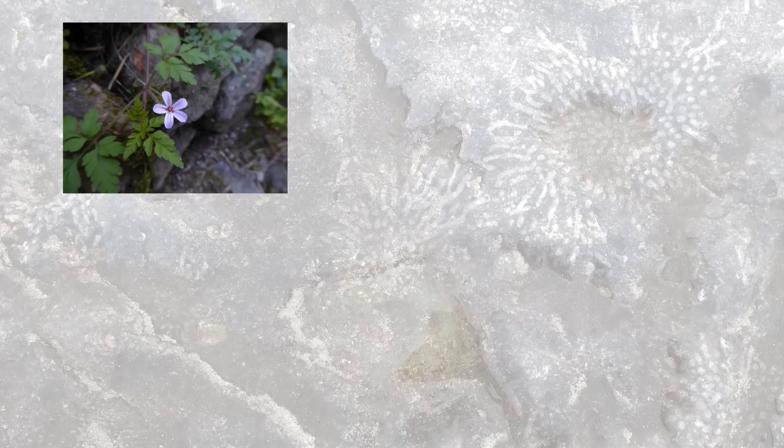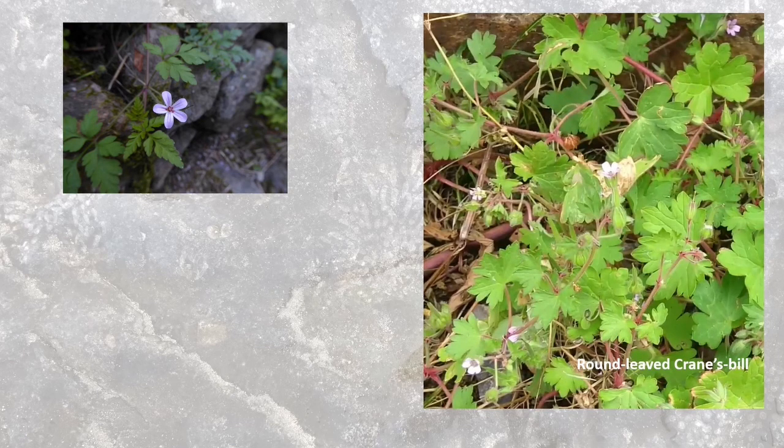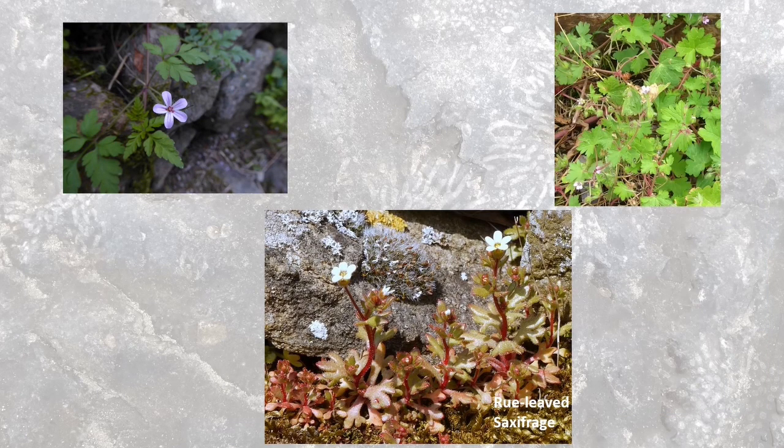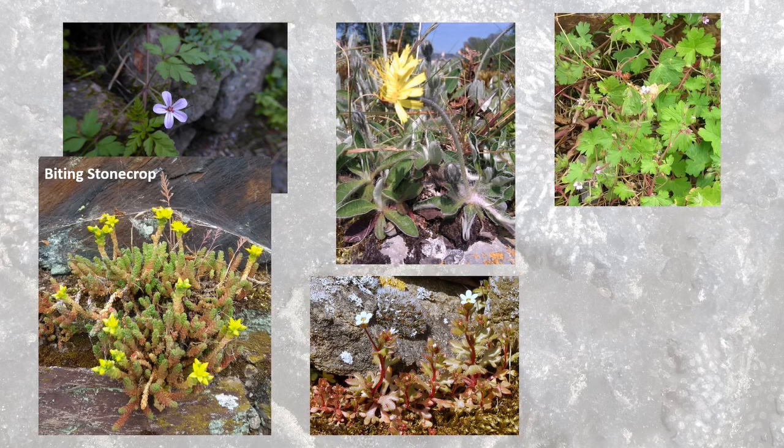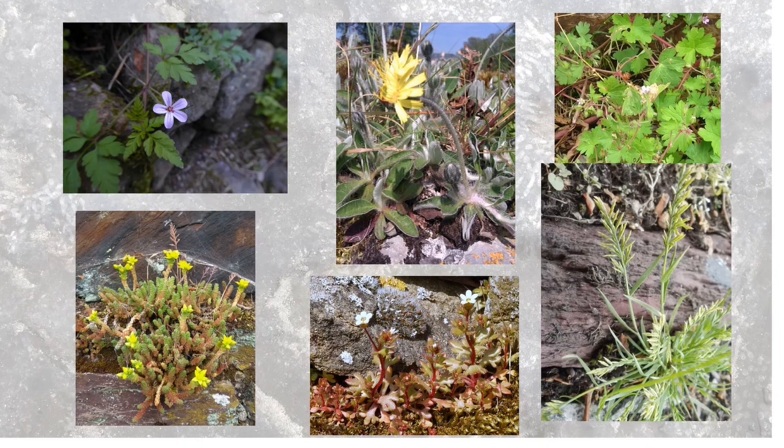As well as the Spleenwort ferns, other native plant species found growing on walls in Cork include the very common Herb Robert, the much less common Round-leaved Cranesbill, Rue-leaved Saxifrage, Mouse Ear Hawkweed, Biting Stonecrop, and Ferngrass.